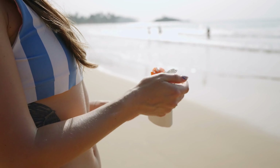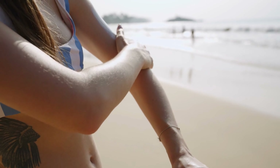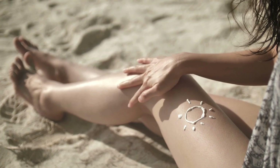When applying sunscreen, apply it on clean, dry skin — it takes about 15 minutes to absorb, so put it on before you go outside. Apply it on all areas not covered by clothing: neck, ears, face, scalp — and if you have thinning hair or are bald, definitely protect your scalp. If wearing sandals or flip-flops, make sure you cover the tops of your feet. You should also use a lip balm with SPF 30 or more. I went to Walmart and got one from Carmex — it has SPF 30 and is a weather guard.